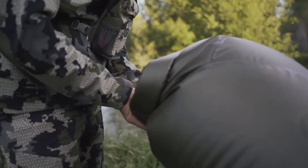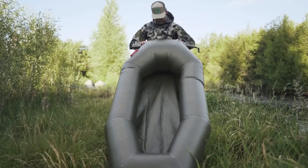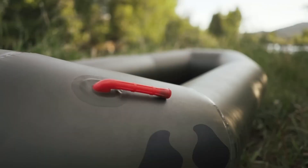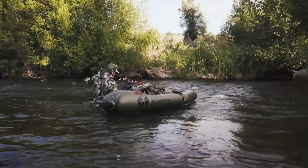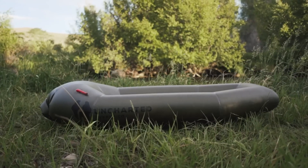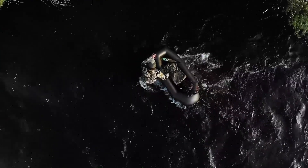The best part? It inflates in just seconds — no more struggling with pumps or tools. Just a quick manual fill function and you'll be ready to hit the water in almost no time. This raft is designed for rapid deployment and repacking, making it perfect for military use.